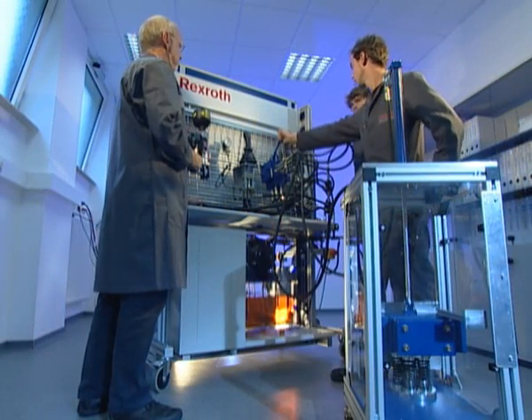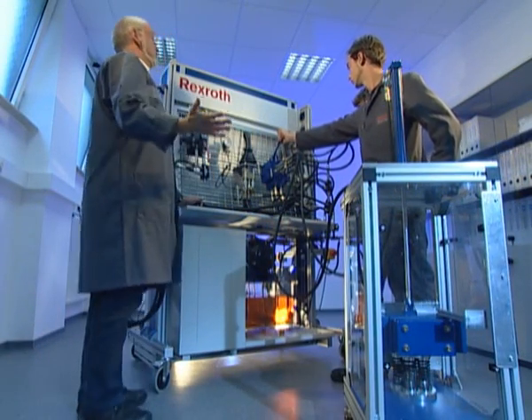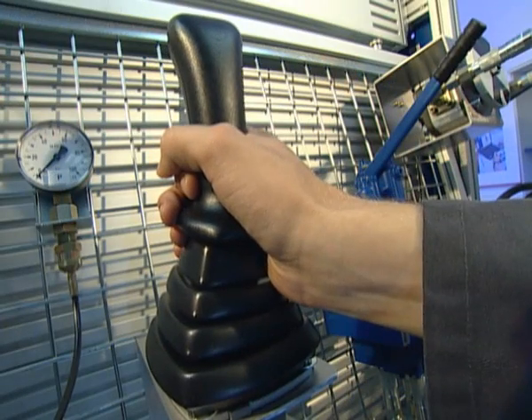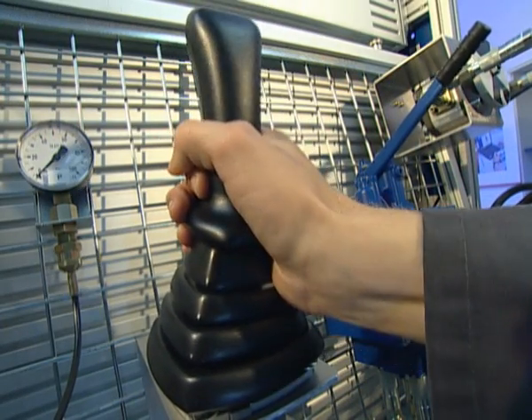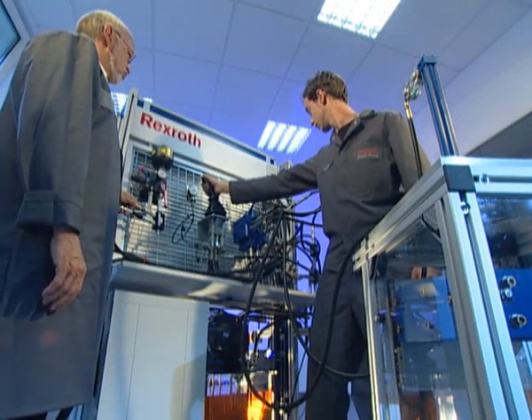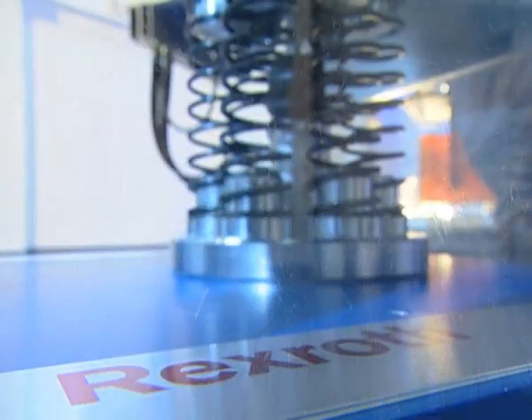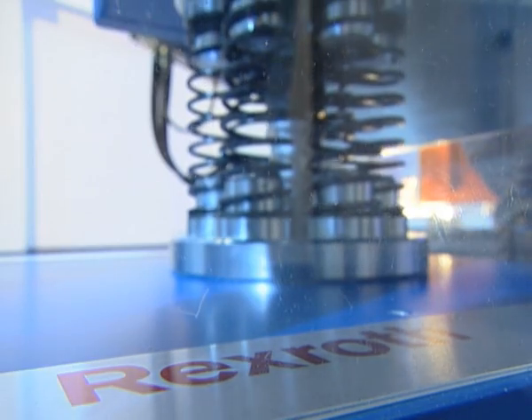Numerous hydraulic extension kits, for example for complete axes in the closed control loop, control blocks for mobile machinery, troubleshooting, or load simulation, cover specific training objectives and prepare trainees for their job on real systems.